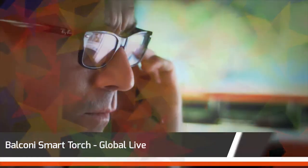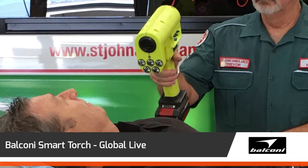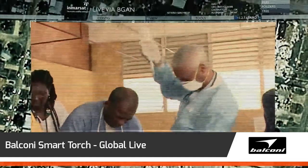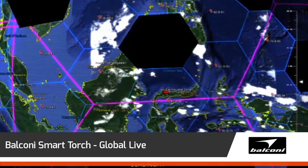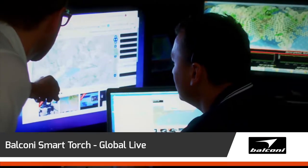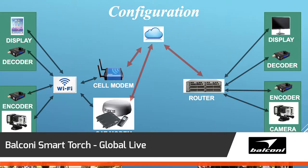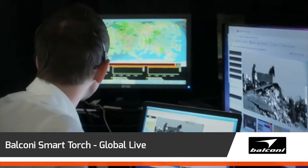Balconi Smart Torch Global Live is a hand-held two-way video conference system, enabling remote and disadvantaged access to medical specialists globally. This unique, low-cost portable solution is provided through collaborative arrangements with Inmarsat and deploys innovative Vivotech camera technology.